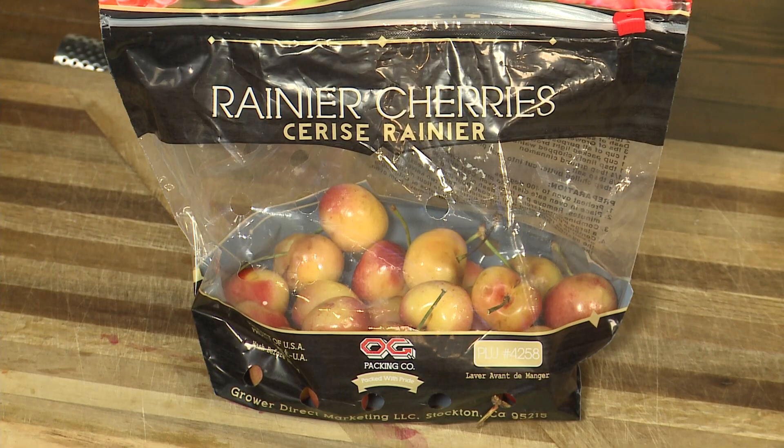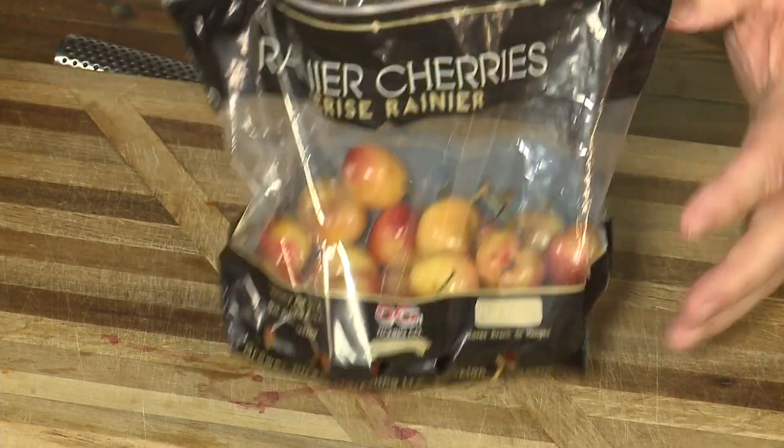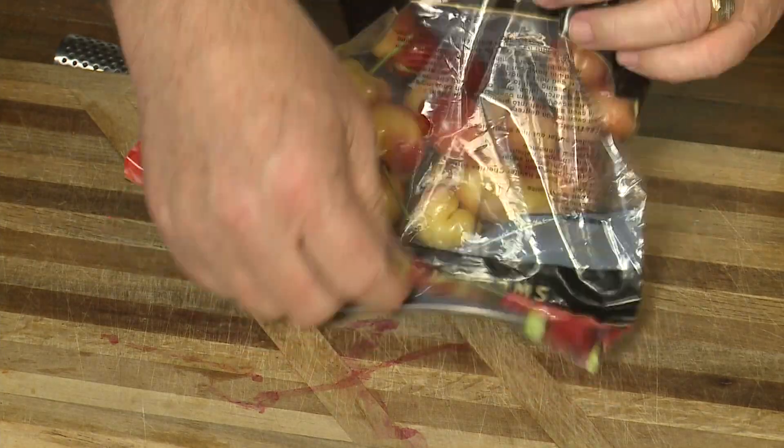These Rainier cherries are also coming in from the Pacific Northwest. I've got to tell you something about these Rainier cherries.